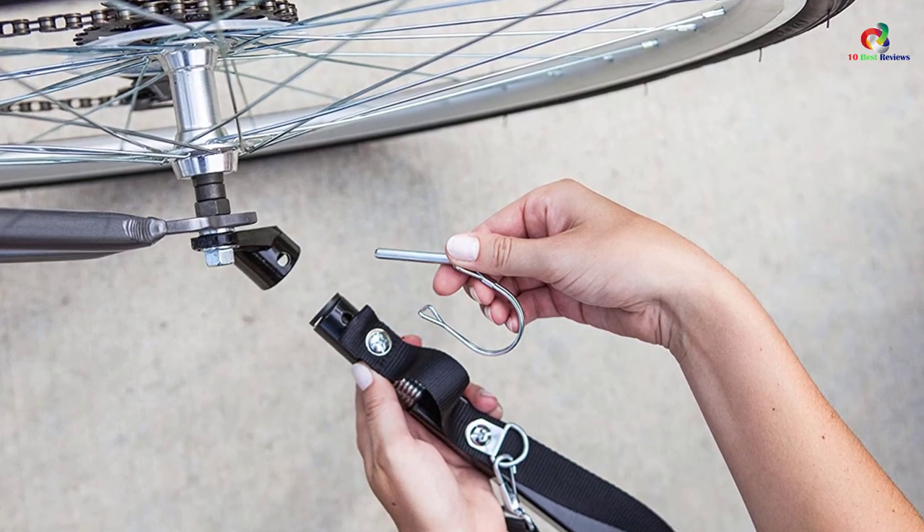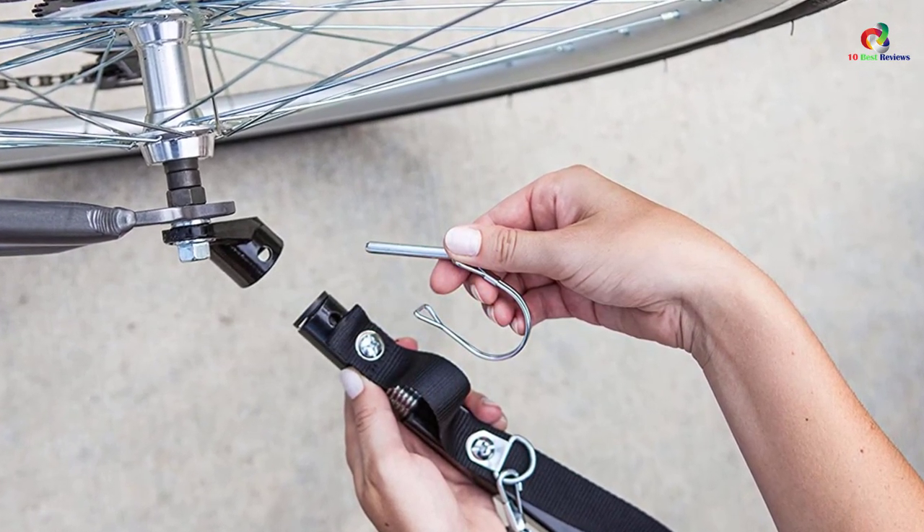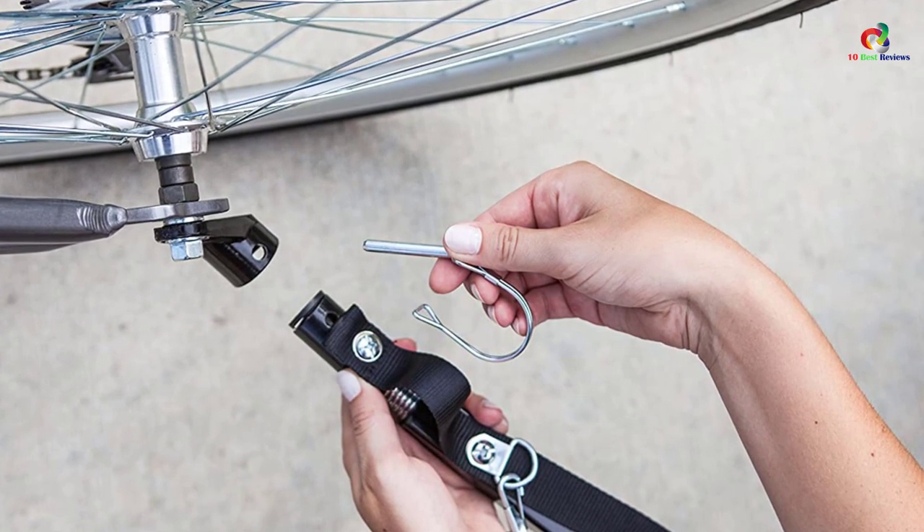The unique folding frame and quick-release wheels easily pack up neatly to allow for storage. With this, you will find it great for daily use.